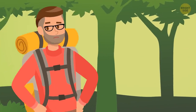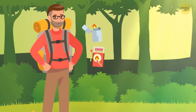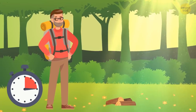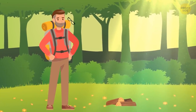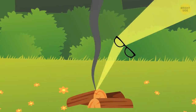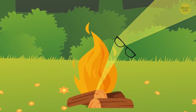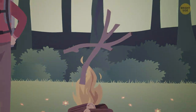Bill got lost in a forest. He doesn't have a lighter or matches. Help Bill to build a fire. He should use his glasses as a lens, direct sunlight onto dry grass, and wait until it lights up. He can also try rubbing a branch against another branch, but this process may take hours.